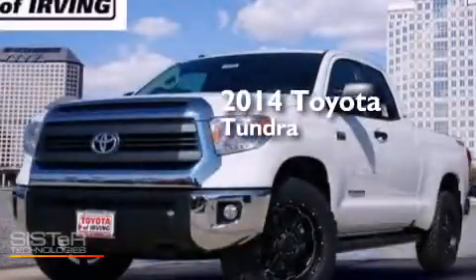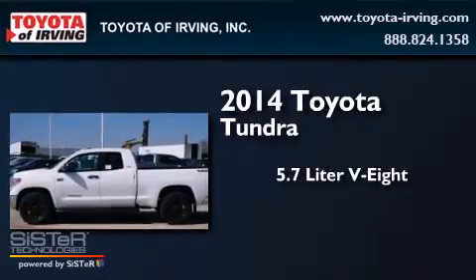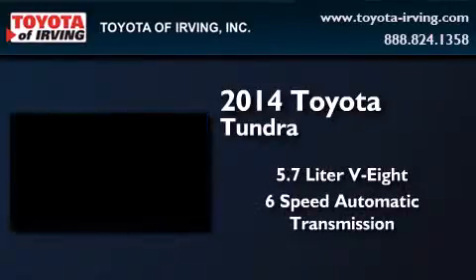This is a brand new 2014 Toyota Tundra. It has a 5.7 liter 8-cylinder engine and a 6-speed automatic transmission.